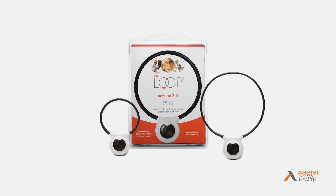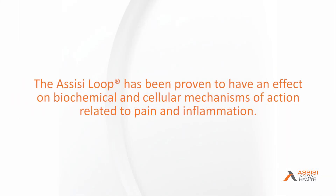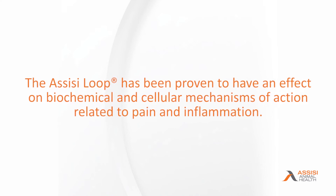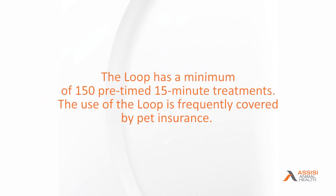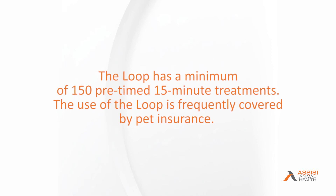The Assisi loop is an FDA-cleared human non-pharmaceutical anti-inflammatory device referred to as an N-PED. The Assisi loop has been proven to have an effect on biochemical and cellular mechanisms of action related to pain and inflammation. The loop has a minimum of 150 pre-timed 15-minute treatments, and use of the loop is frequently covered by pet insurance.